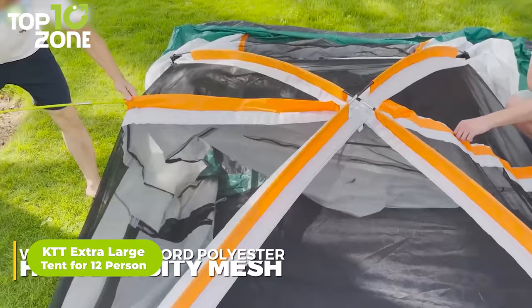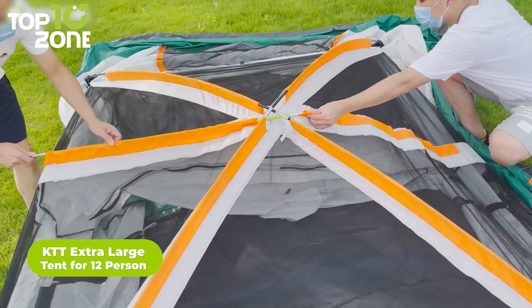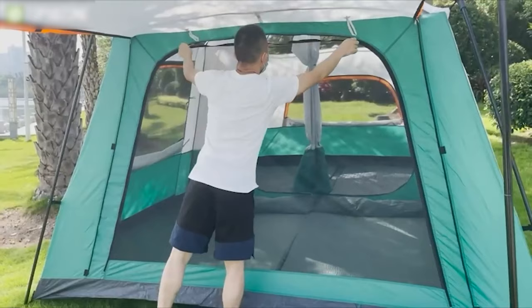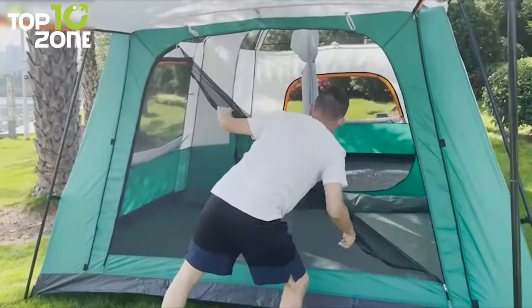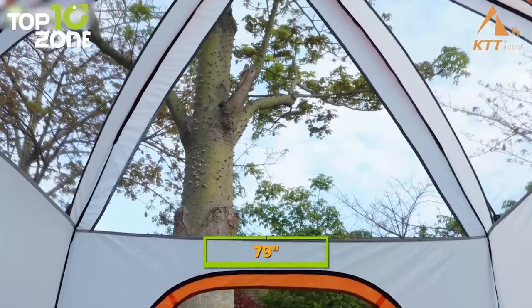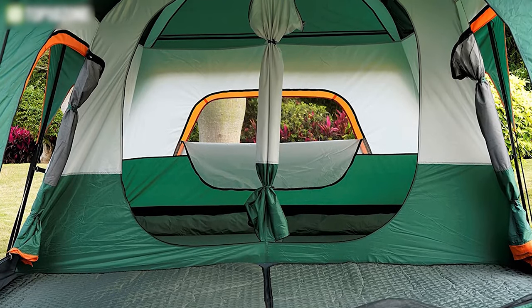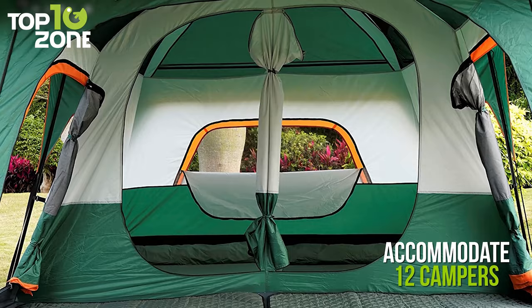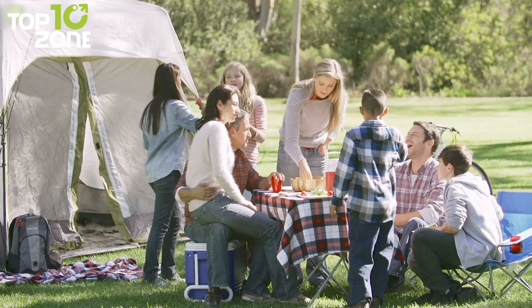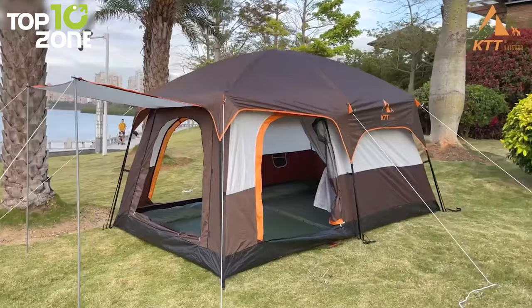Designed to meet campers' requirements, the KTT Extra Large Tent is a perfect-sized luxurious shelter for accommodating your whole family under one roof. This build incorporates waterproof Oxford polyester and high-density mesh, which makes it breathable and allows you to enjoy the beautiful scenery of the sky when lying inside. It has three doors and three windows with mesh, and the tent can be divided into two rooms by a separation curtain. Offering 79 inches of center height, this tent has straight walls for a spacious interior to fit four full-sized air mattresses and accommodate 12 campers. The KTT Extra Large Cabin Tent is definitely worth considering for large groups wanting an epic family camping trip.